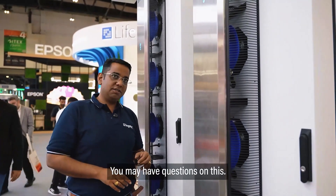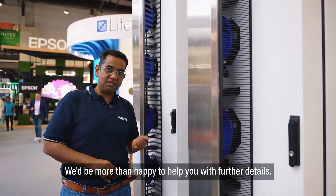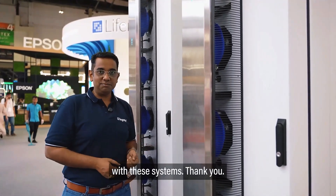You may have questions on this — please reach out to us at Legrand. We'd be more than happy to help you with further details. We can help you plan and future-proof your data centers with these systems. Thank you.